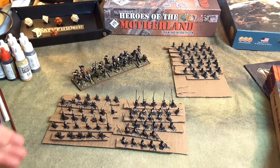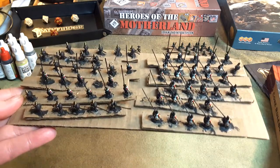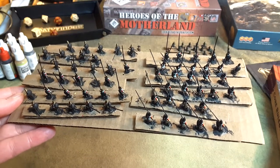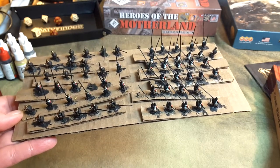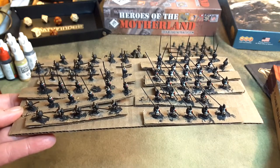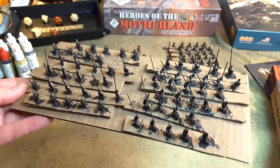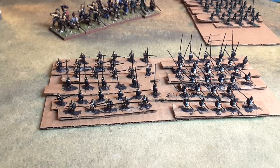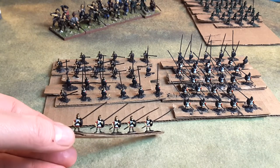First up on the painting front, these guys down here — let's take a look at them. This is only part of a 10mm commission. I've showed these guys off before. They're AIM 10mm Macedonians. This is about half of them. I'd say there's about 130 or so of these guys. They're part of a bigger project, but this part is nearing completion, as you can see.